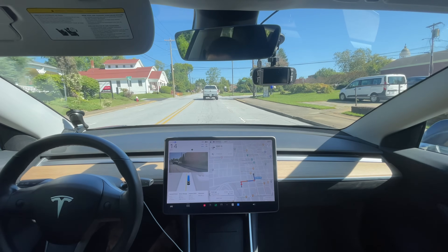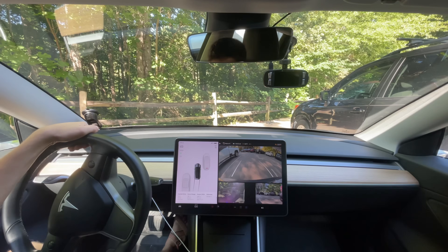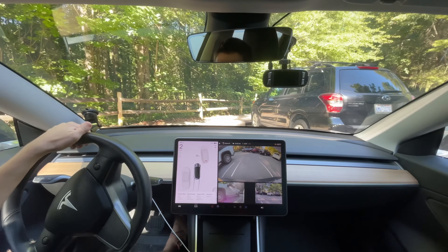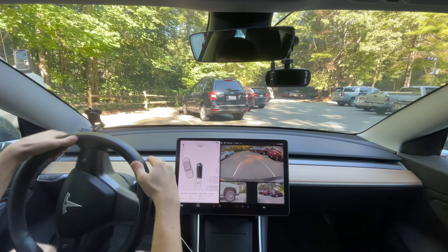That was impressive, I did not expect it to be able to do that. We're back everyone — let's do our downtown Hendersonville test. We're going to start it in the parking lot as soon as it lets us.